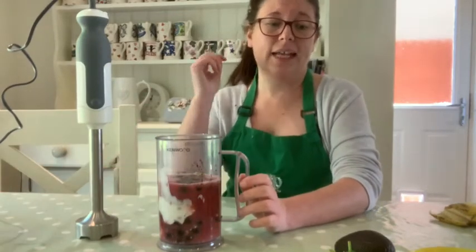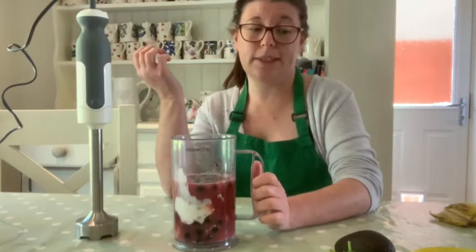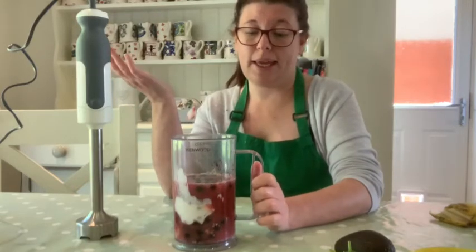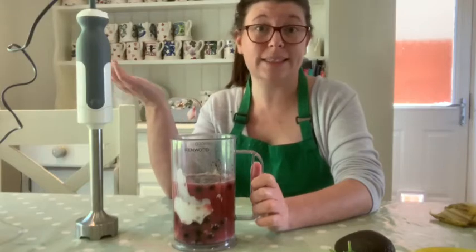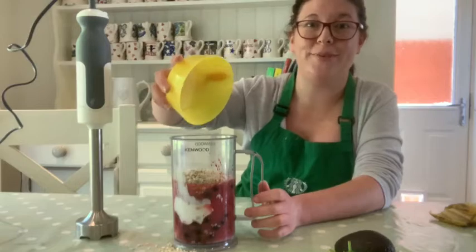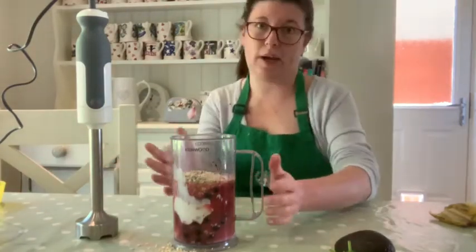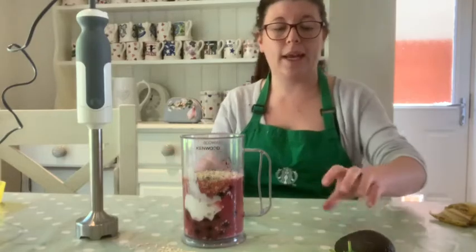We're going to add something that's going to make us fuller for longer, so we're going to add some more fiber - in it goes.